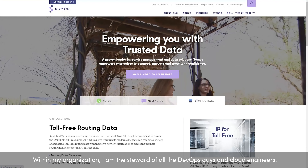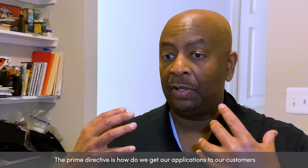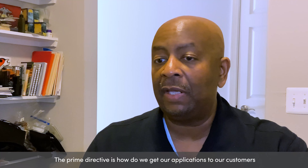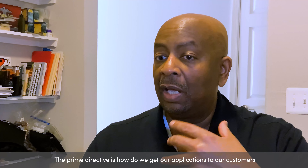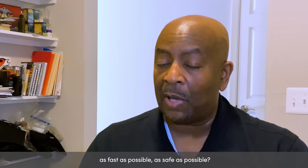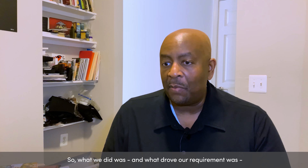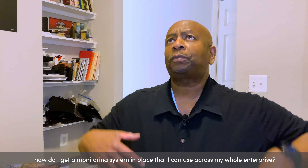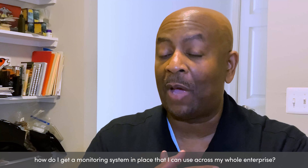My organization — I am the steward of all the DevOps guys, cloud engineers. The prime directive is: how do we get our applications to our customers as fast as possible, as safe as possible? So what we drove our requirement to was: how do I get a monitoring system in place that I can use across my whole enterprise?